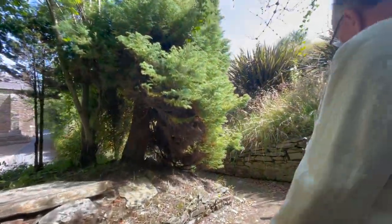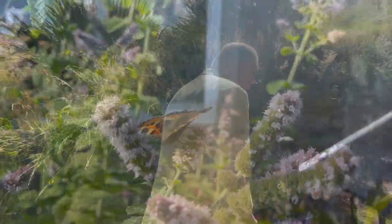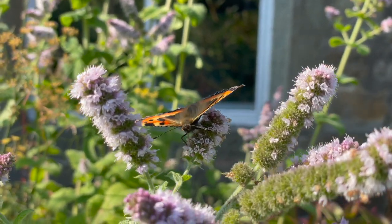We do a lot of managing the grounds for wildlife, so there are a lot of native trees and plants here as well, and we're really trying to develop the church grounds for biodiversity.